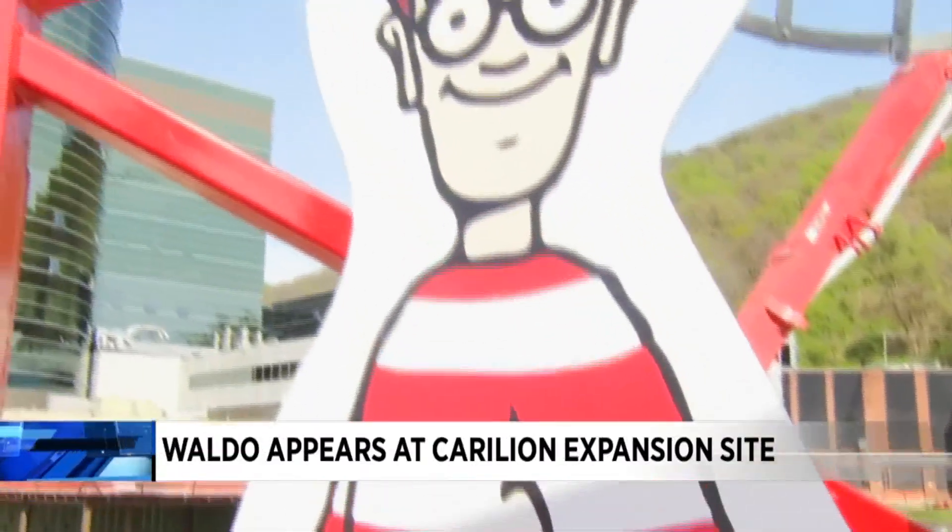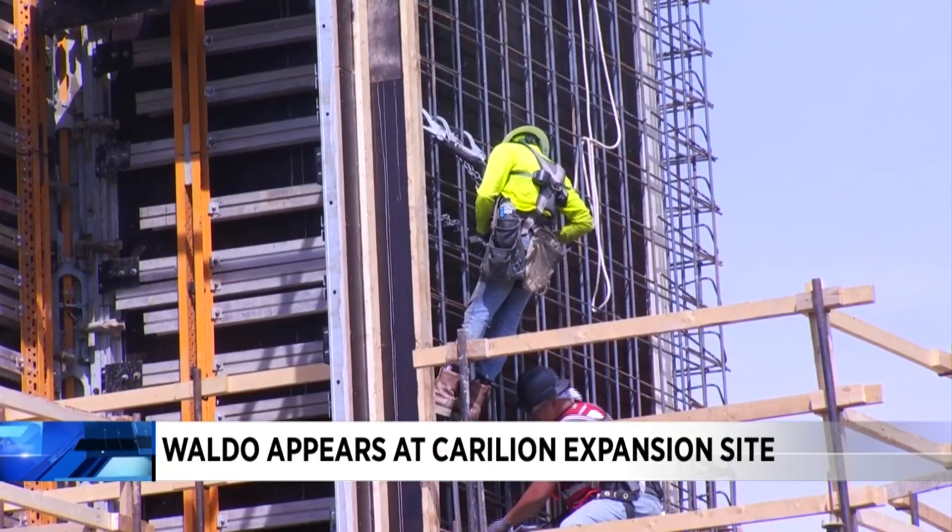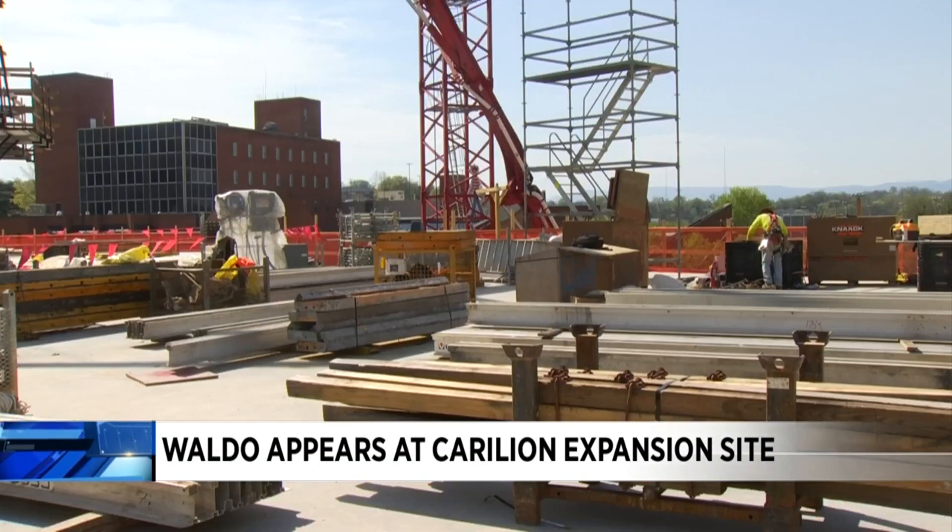Looking at Carillion's construction site, you might just see a lot of supplies and equipment, but if you take a look closer, you'll find Waldo. A new face has made an appearance at Carillion's Crystal Spring Tower construction site.